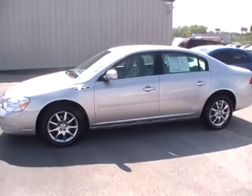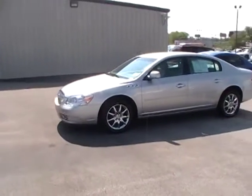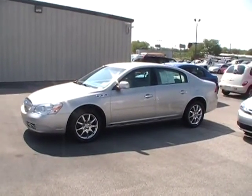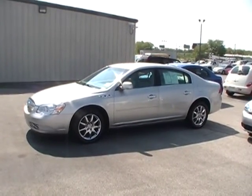Beautiful silver Buick Lucerne — local Chattanooga car, 2007, low, low miles. Come see it live and take a test drive. We're right off I-24 and, of course, we're always online at yourchevyguys.com.